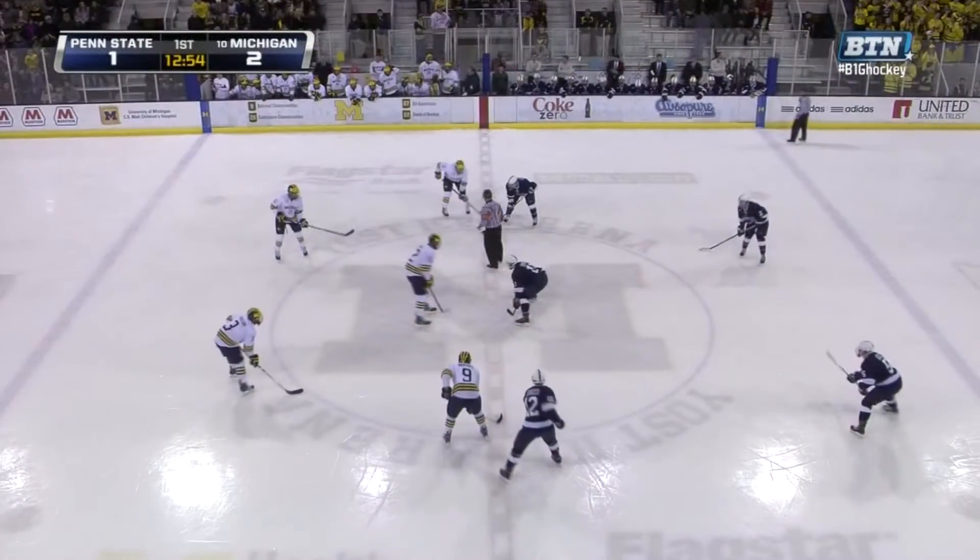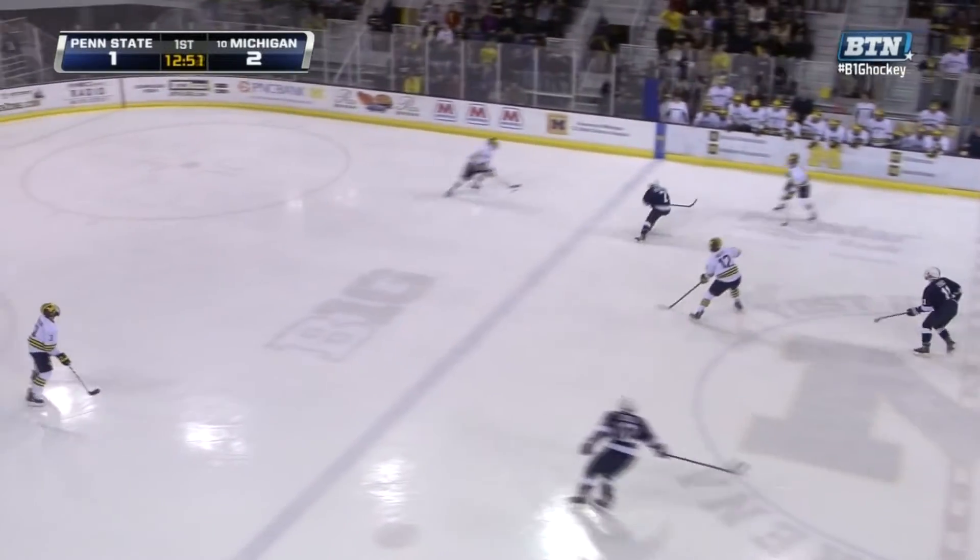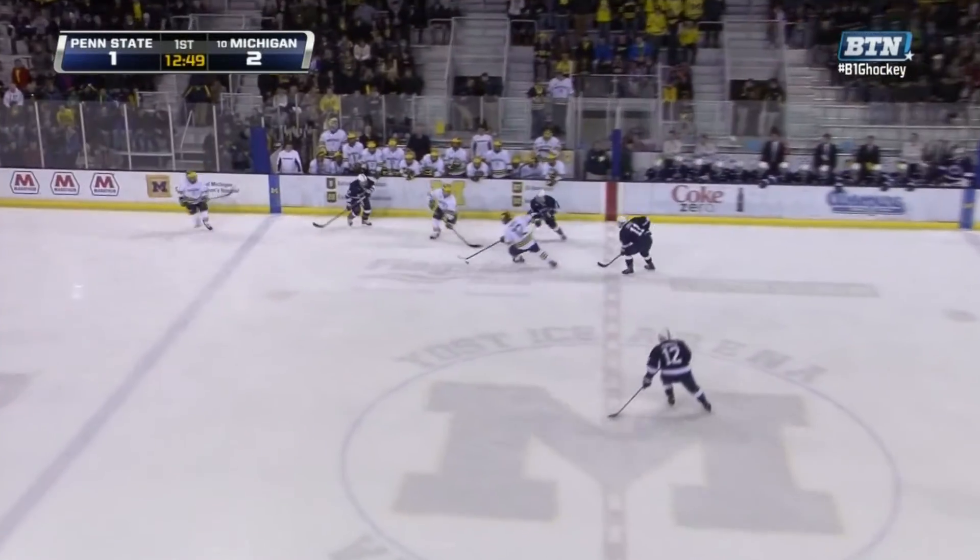It all starts with a real good forecheck — left wing corner. That's what Penn State's going to be about: get the puck deep, force Michigan to have to turn and go back and get the puck.